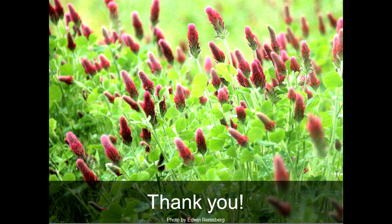A lot of the images in my PowerPoint are from our free online database that you can download and use for your own educational purposes. So feel free to check that out, and thank you so much.